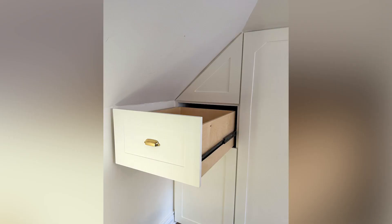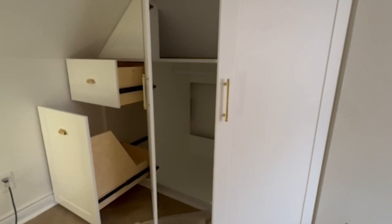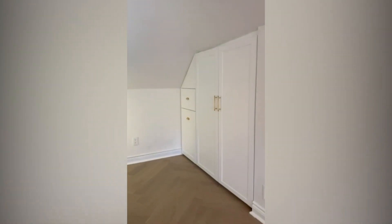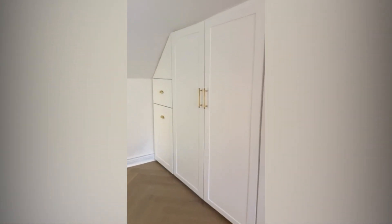Notice how the dual hanging sections, the pull-out drawers, and the overhead storage seamlessly integrate into Elizabeth's attic bedroom. Do you have a space crying out for a transformation? At Habitual Homes, we're dedicated to making your home look and feel amazing — contact us today for your own home makeover journey.